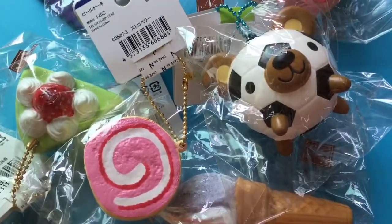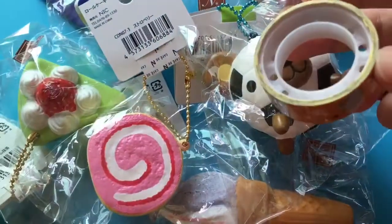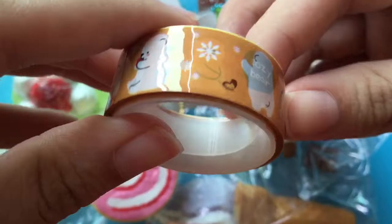They gave me extras! The very first extra is this polar bear sticker.